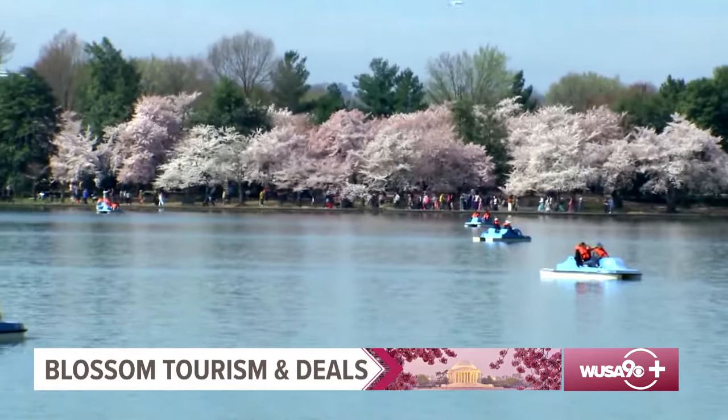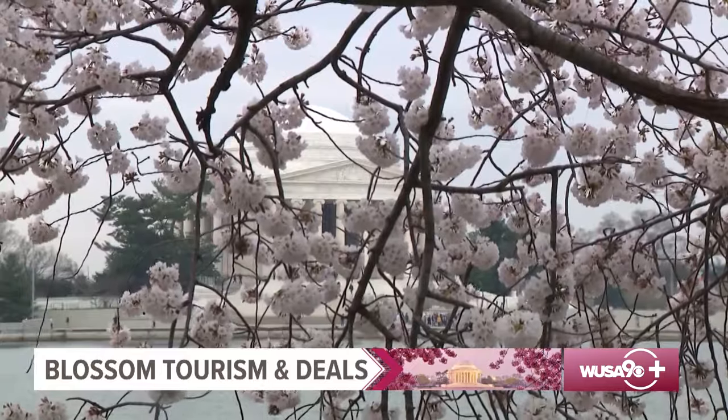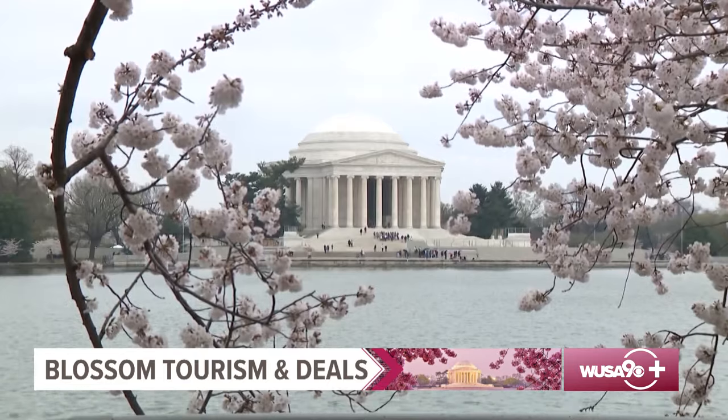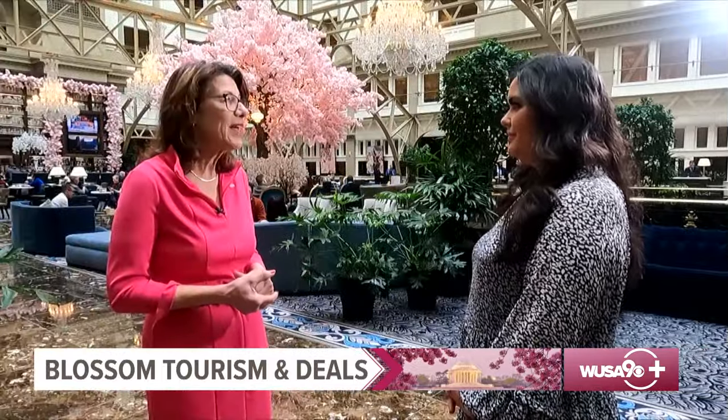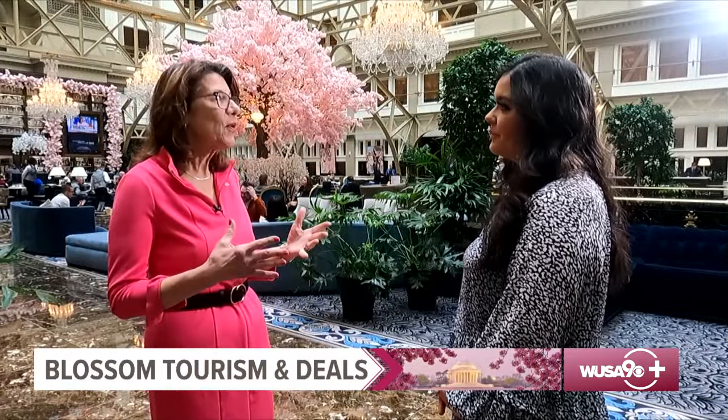Every year, thousands of people flock to the Tidal Basin to enjoy the Cherry Blossom Festival. But did you know there are tons of cherry blossom themed events outside of the Tidal Basin area that you can enjoy? I spoke with the president of the National Cherry Blossom Festival, Diana Mayhew. Our goal with the National Cherry Blossom Festival has really been to take that beautiful celebration of the Tidal Basin beyond the Tidal Basin and throughout Washington's downtown, into all eight wards of the city and actually even into the region.